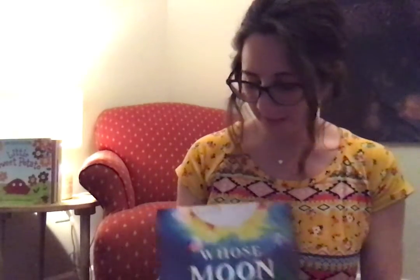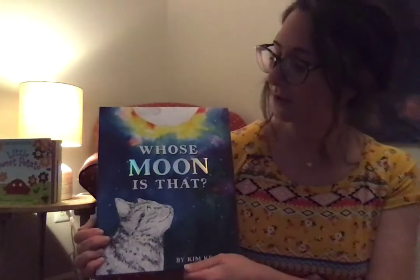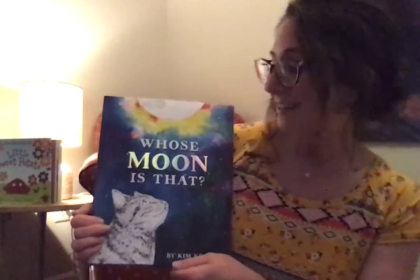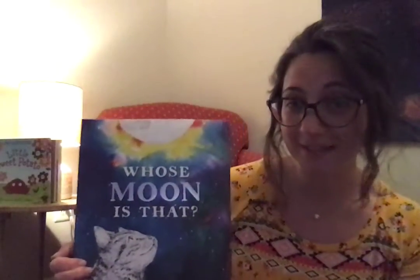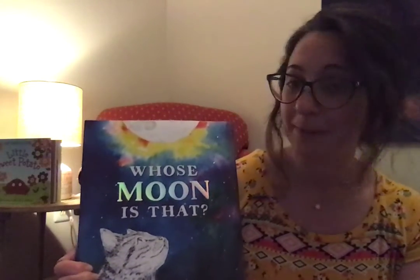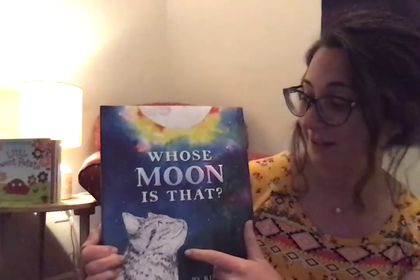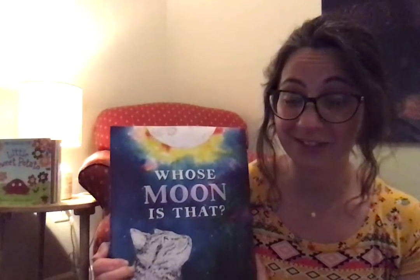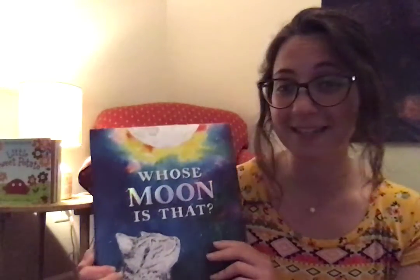I have another story for you tonight, and this story is called Whose Moon Is That? This is another one of my favorites. I found it recently, so it's fairly new. It's about the moon, which I love. It has a cat on the cover that I also love, and it has such beautiful illustrations of the sky in the book. You'll see, it's so pretty.